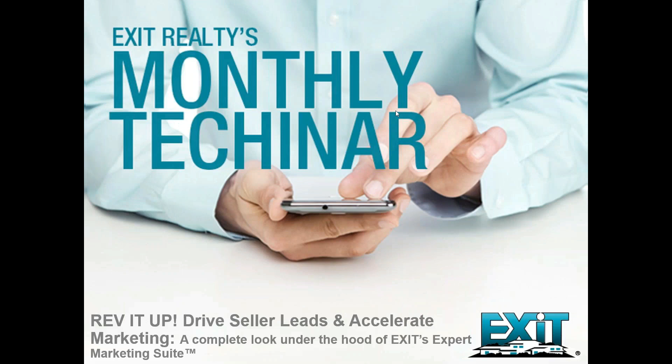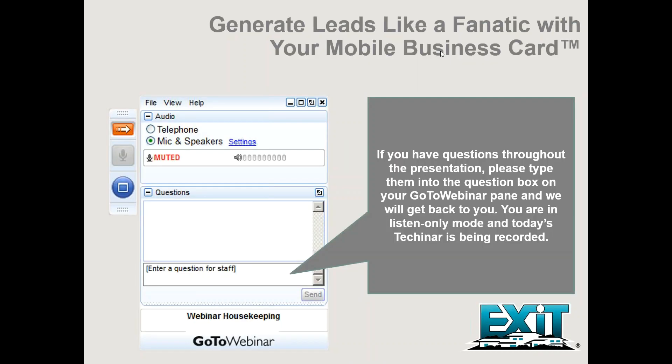Hello everyone, and welcome to our TechNR Rev It Up, Drive Seller Leads, and Accelerate Marketing — a complete look under the hood of Exit's expert marketing suite. I'm Susan Harrison, Senior Vice President with Exit Realty, and I'll be moderating this session. If you have questions throughout the presentation, please type them into the question box on your GoToWebinar pane, and we'll get back to you. You're in listen-only mode, and today's TechNR is being recorded.